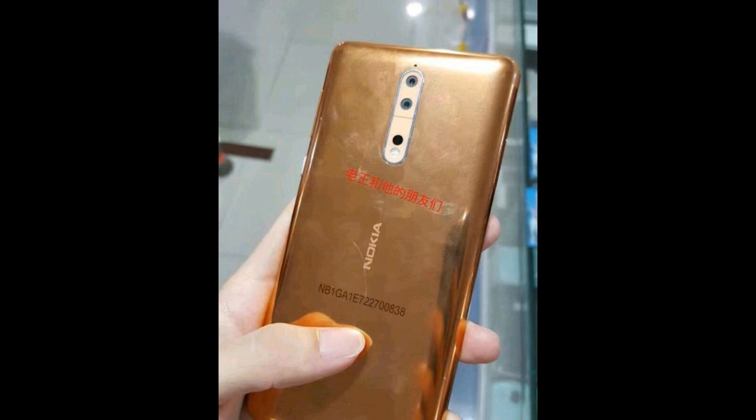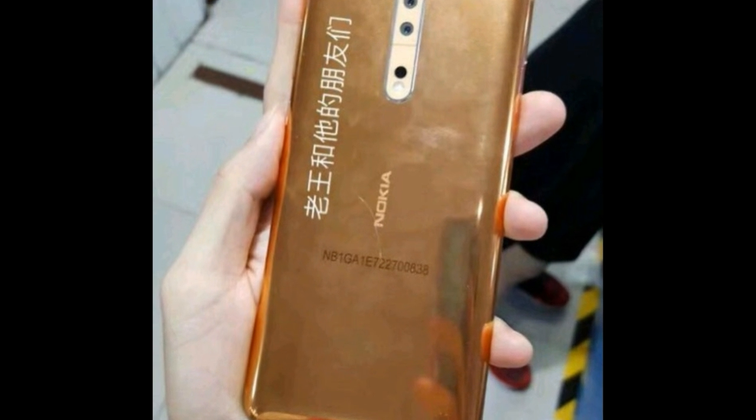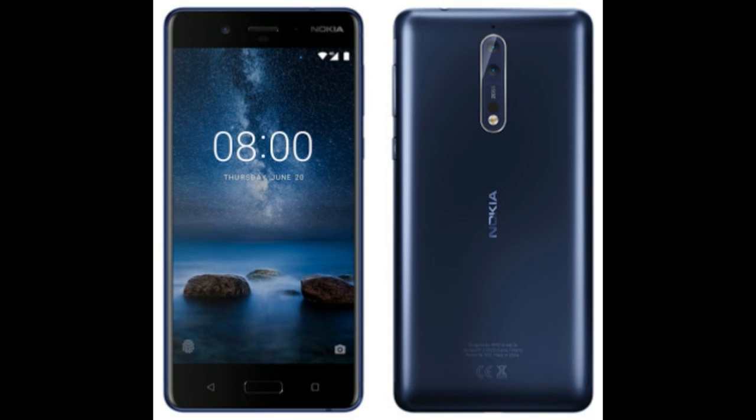On the back there is a dual rear camera with LED branding. On the right there is a volume rocker and power button. The Nokia 8 is rumored to come in two variants: 4GB RAM with 64GB storage, and 6GB RAM with 128GB of storage.